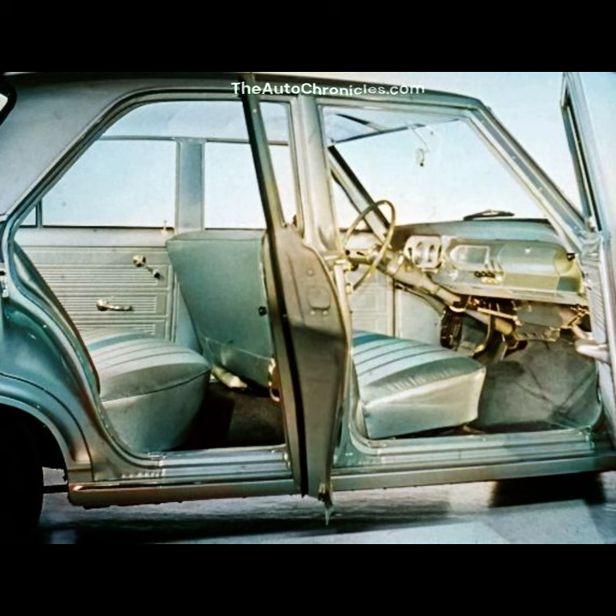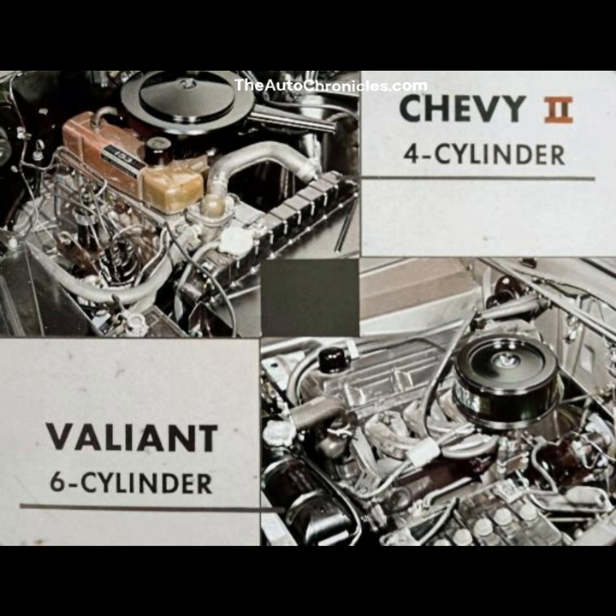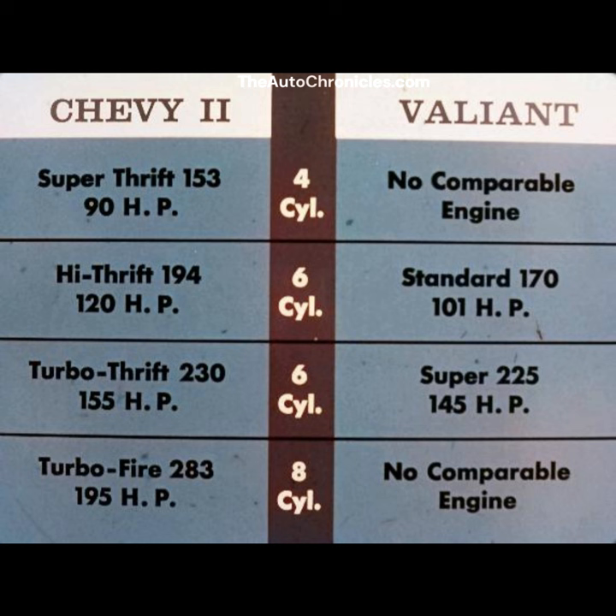More sensible size and economy. Chevy II's four-cylinder engine out-economizes Valiant's six-cylinder engine. And Chevy II has more engines than Valiant. Valiant offers only two engines; Chevy II has four. Valiant has no four and no eight-cylinder engine. And Chevy II's sixes have 19 and 10 horsepower more than Valiant's comparable sixes.